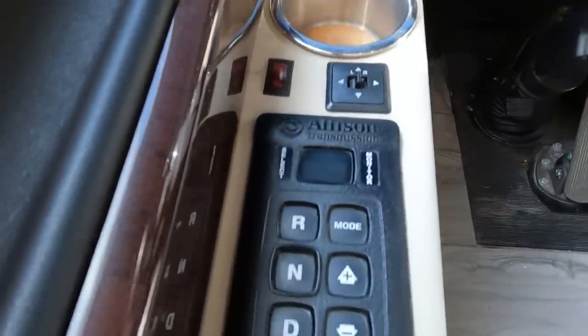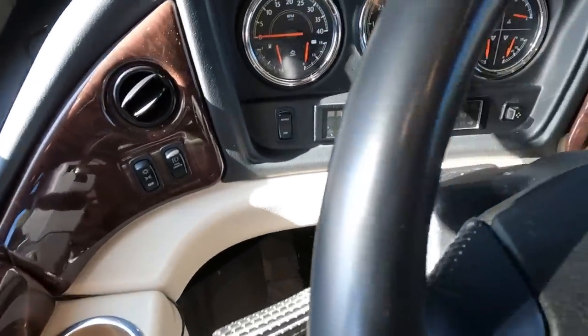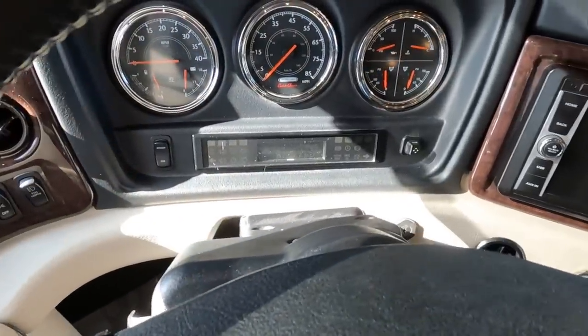It's a little bit different than a gas motorhome — it's got air brakes, air suspension, the controls are different, the transmission is all button controlled, there's no gear selector. So it's been a little bit of a learning curve, but I've got a couple thousand miles under my belt now and it drives really well. Honestly, it drives way better than the gas coach did.